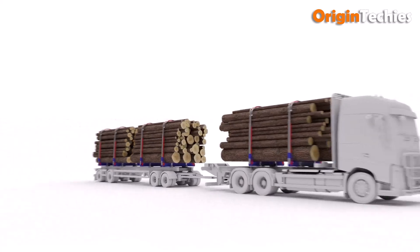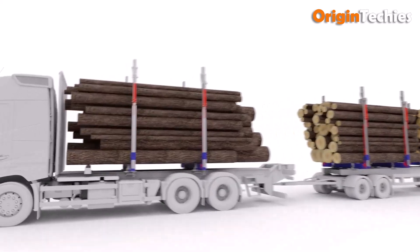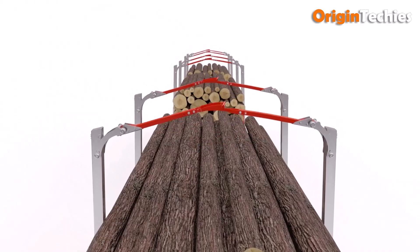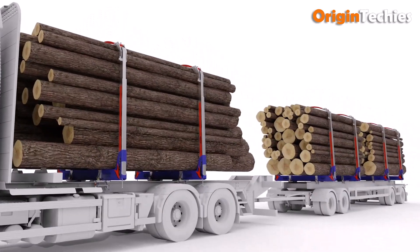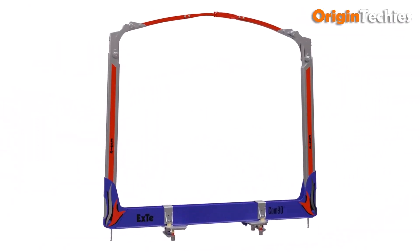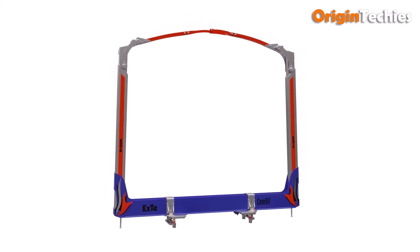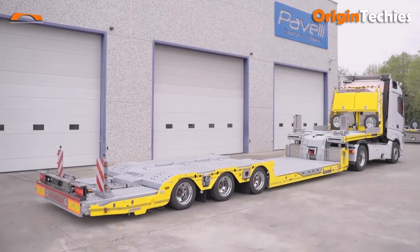Height-adjustable stakes lower during empty runs, reducing aerodynamic drag and fuel consumption. Practical and innovative, the XTECOM 90 combines smart technology with real-world functionality, making timber transport safer, easier, and more efficient for drivers and cargo alike.